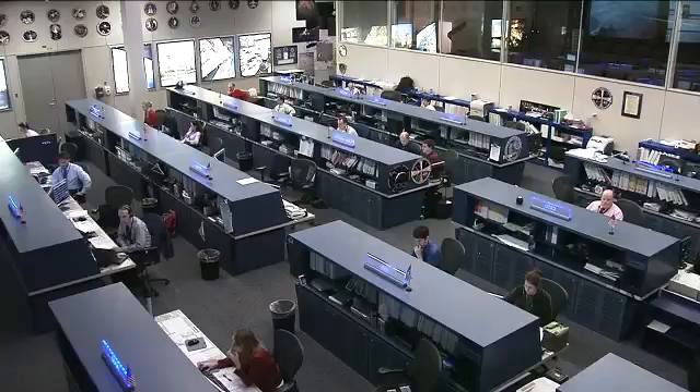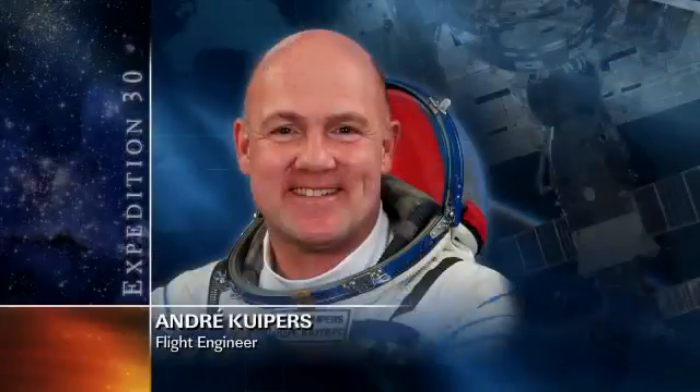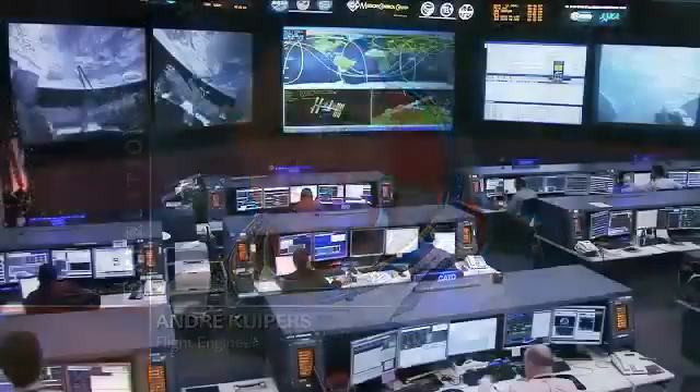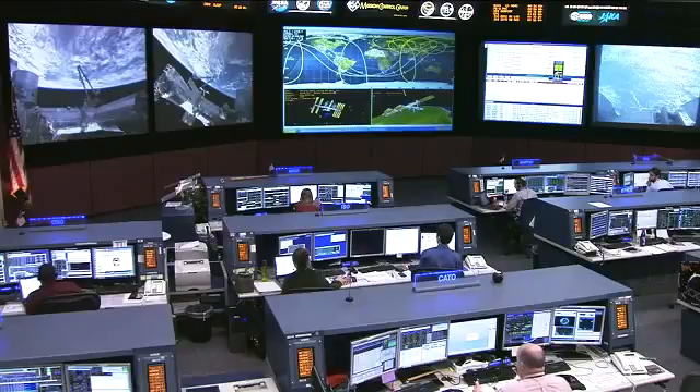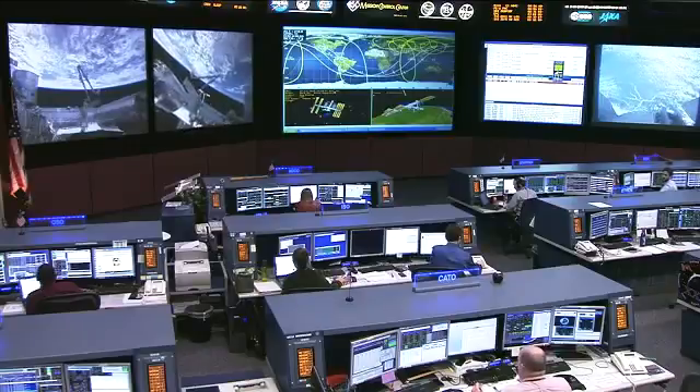European Space Agency astronaut Andre Kuipers did some work in the NanoRacks today, doing a microscope check-out of his own, before doing some software updates, and also participating in a public affairs event with European industry leaders and media on the ground.